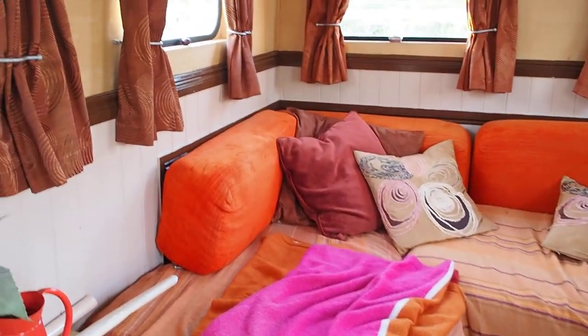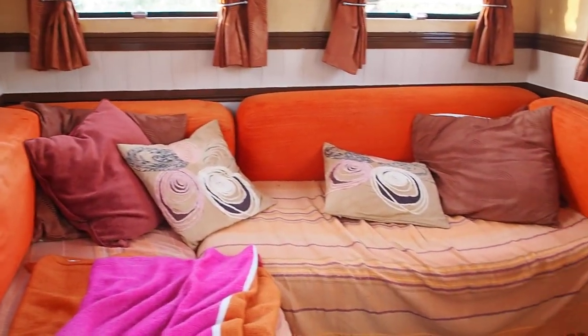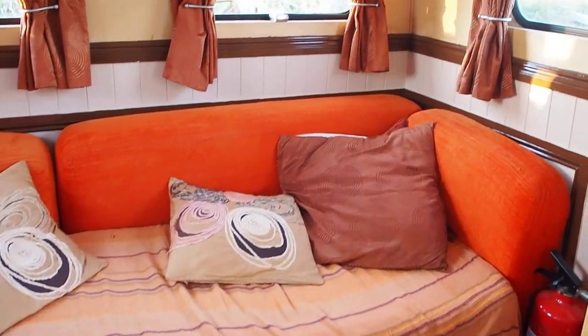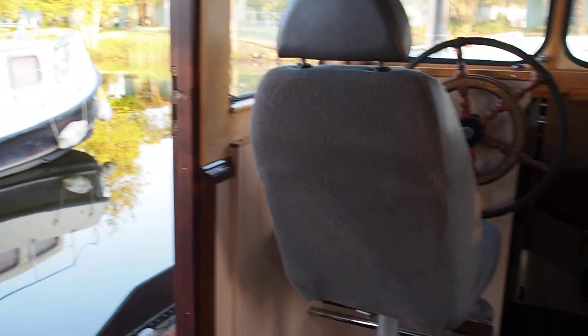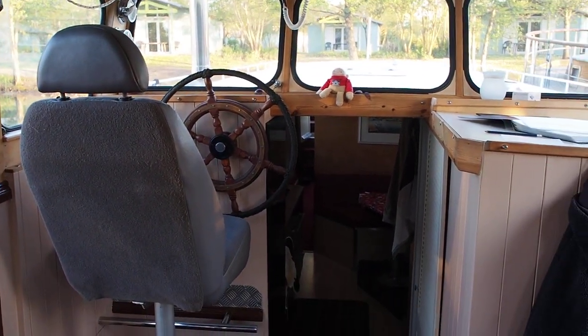This is the wheelhouse. Nice comfortable seating which can be changed to a double bed for occasional visitors. Lots of windows so it's very bright inside. And this fabulous wheelhouse.